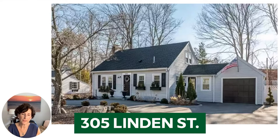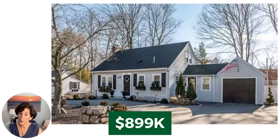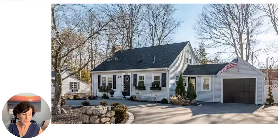This is 305 Linden Street in Wellesley, which was my listing. We put it on the market for $899,000, had multiple offers, and it closed for just at a million dollars. What made this house really appealing was it had high walkability to town, train, and school, and the young family had done a beautiful job updating it.